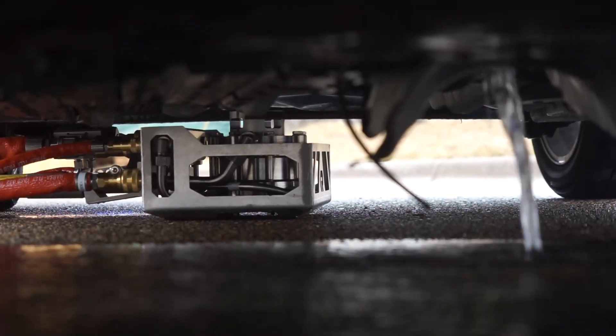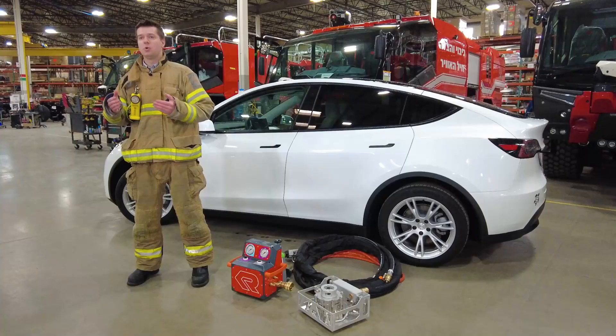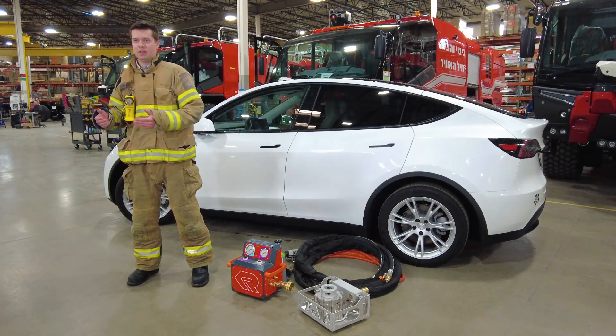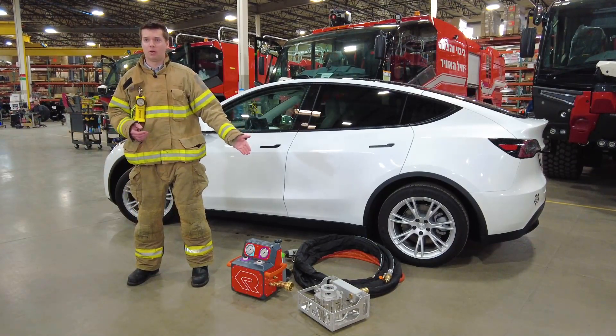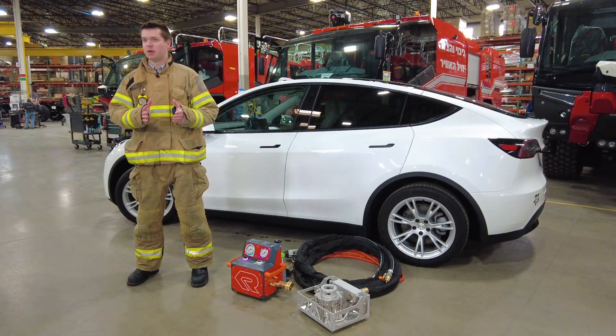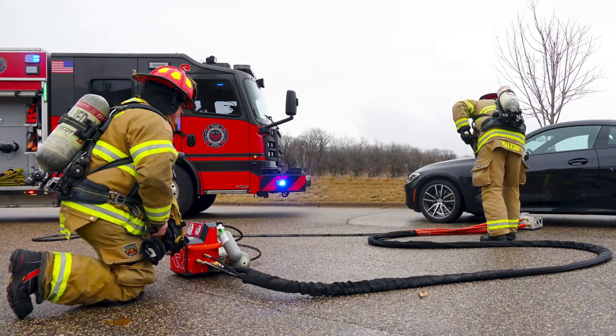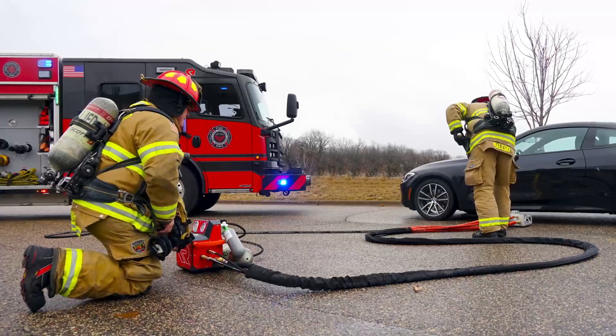Flowing at just eight gallons a minute at 100 PSI, battery temperature decreases to a level at which thermal runaway events are stopped within 10 to 60 minutes, saving both time and water. With the Rosenbauer BEST, one fire truck can safely extinguish both the Class A vehicle fire as well as the battery pack fire simultaneously, while keeping the operator at a safe distance of 26 feet.